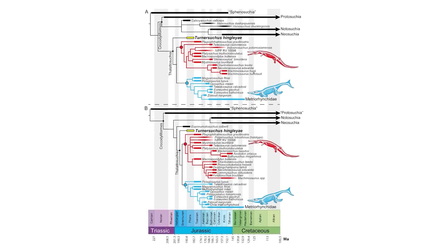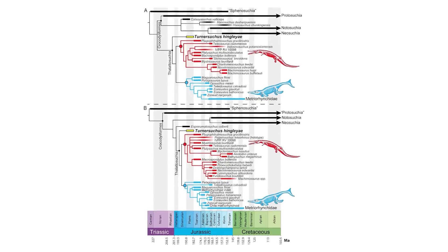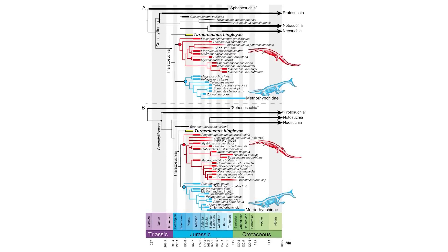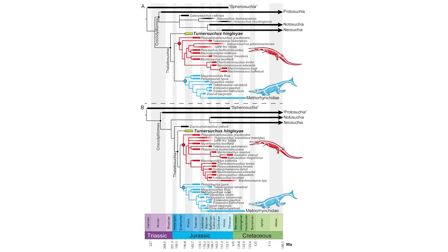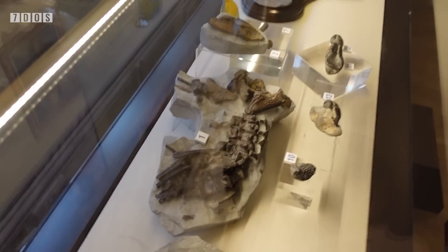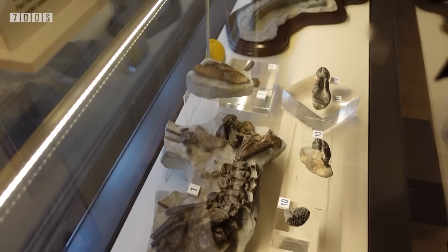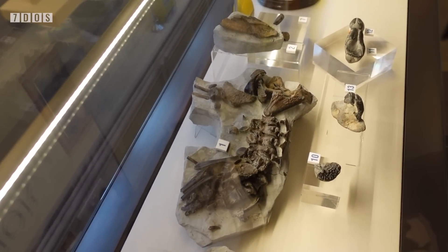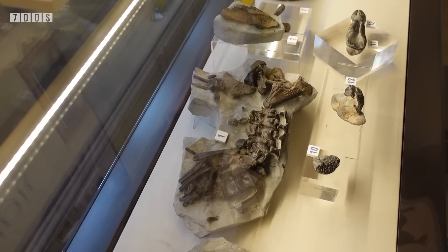In addition, it's been found to be positioned as the earliest diverging member of Thalatosuchia, being basal to both the Teliosauroids and the Metrorhynchoids, the major groups within the Thalatosuchians. So it's clearly a very important discovery and, funnily enough, we actually saw this specimen just a few days before it was named as a new species in the Lyme Regis Museum, which we'll be showing in a future Boneheads episode, so be sure to watch out for that.